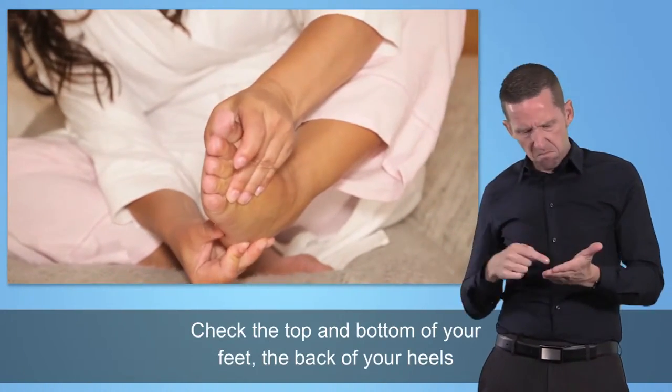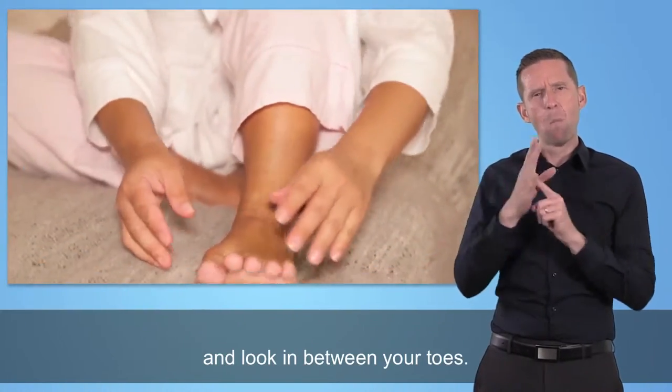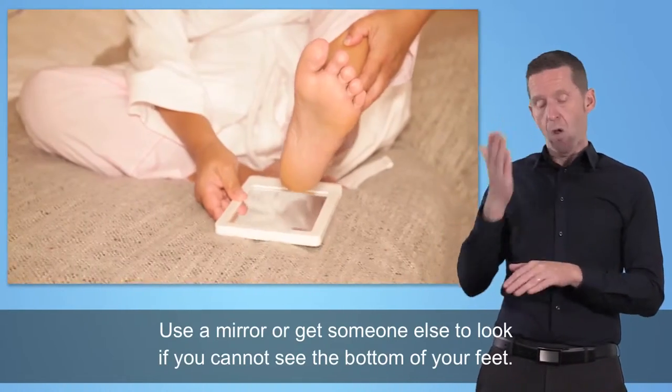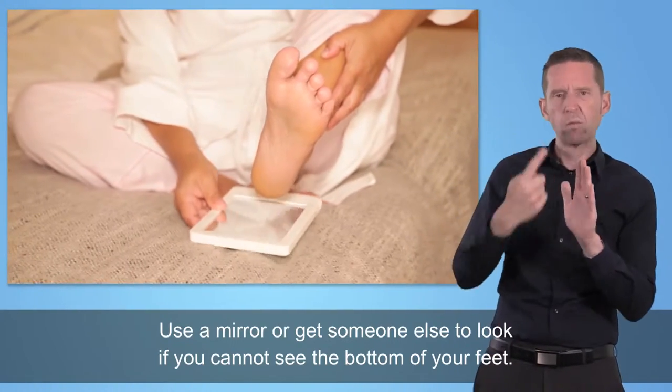Check the top and bottom of your feet, the back of your heels, and look in between your toes. Use a mirror or get someone else to look if you can't see the bottom of your feet.